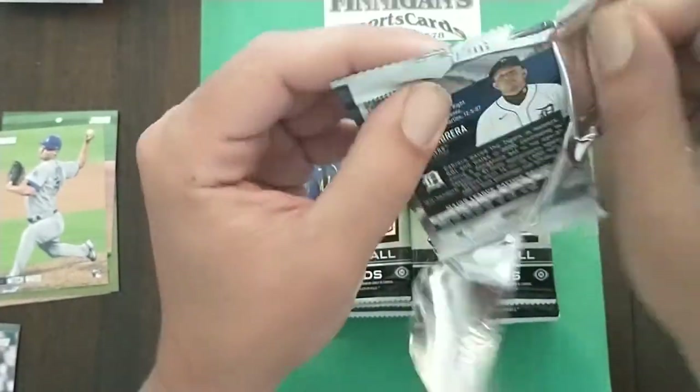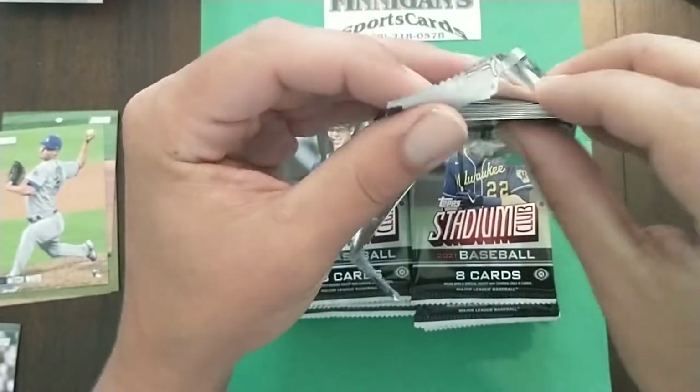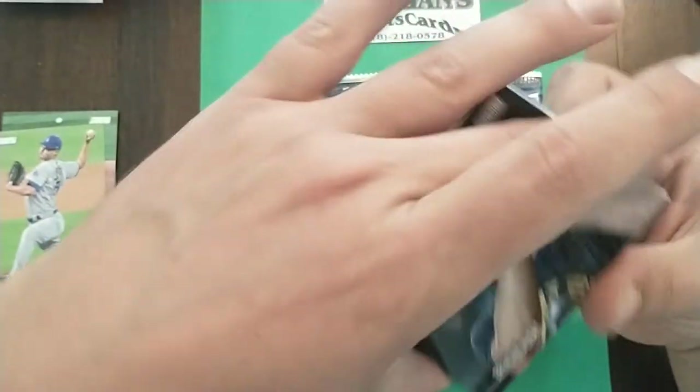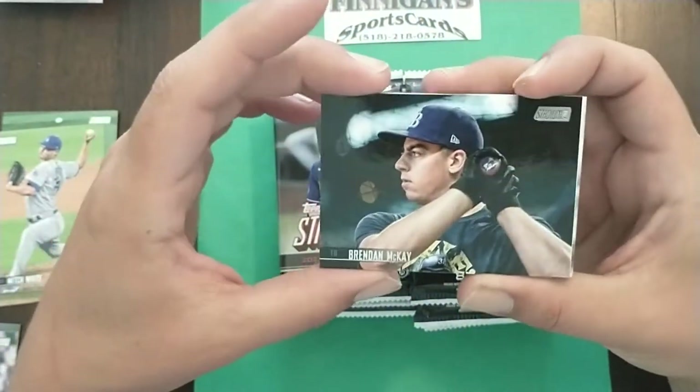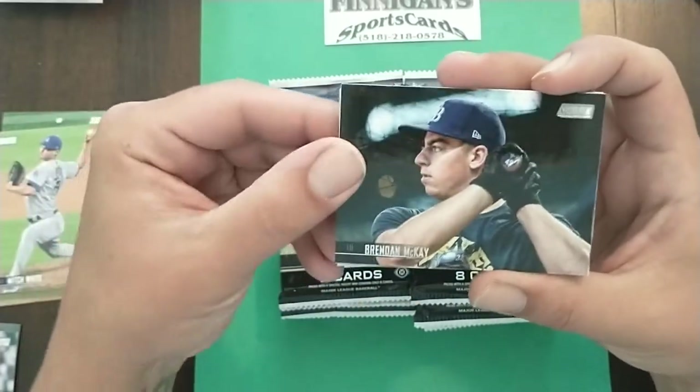What's your guys' favorite product of the year, as far as baseball goes? I'm only concerned with baseball, so if I'm missing something... Dynasty and Diamond Icons and all that is great, but you can't really put a set together of those because they're not really set-building cards.